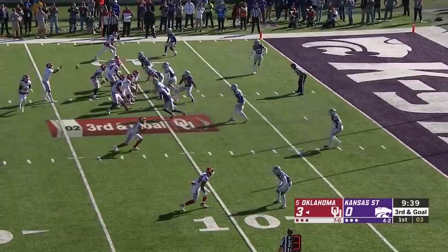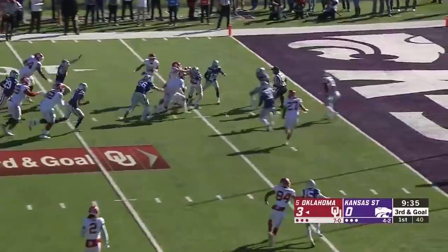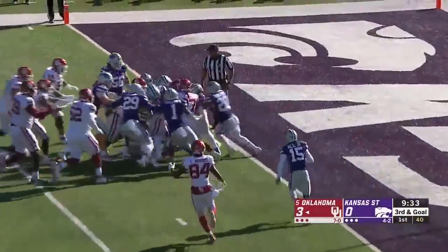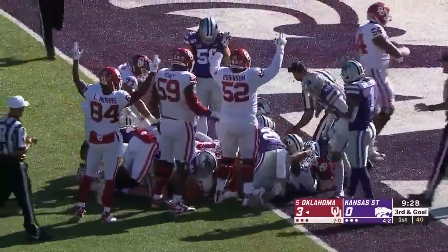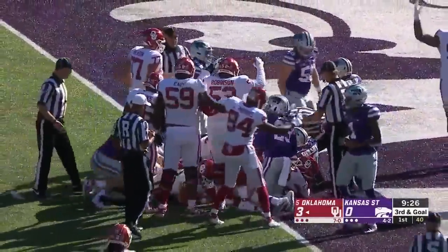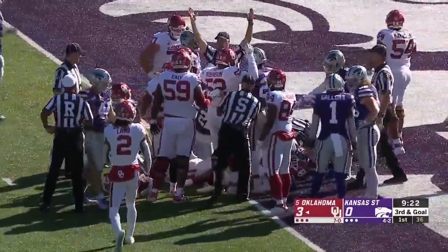In the middle of the field, now they shift. Here comes a blitz — Hurts out of the pocket. He's going to try and run for it. Pushing the pile, play not dead yet. He's at the goal line. Is he in? Oklahoma thinks it's a touchdown.